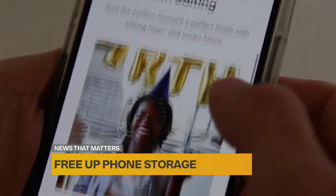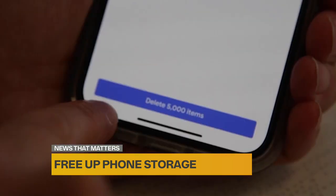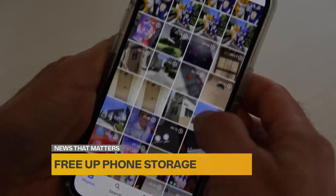Google Photos is an excellent way to manage storage, and it works on both iPhone and Android. Once it's finished backing up, use the option to free up space. It will remove photos and videos from your phone that are safely backed up to the cloud.